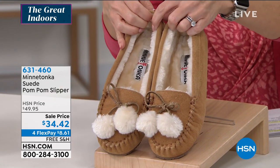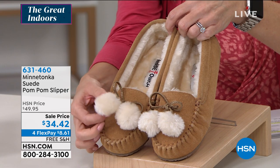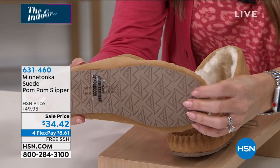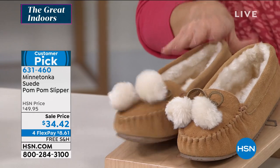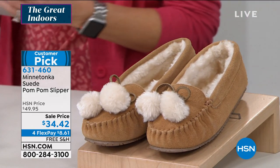This looks like a traditional Minnetonka little loafer. You've got the metallic bow feature on the little faux fur pom-poms, super soft, super flexible, and you've got that durable tread on the outside. So these are adorable. I'm so excited. The sale price — oh my gosh, is it really under $35?